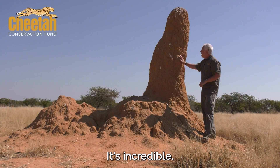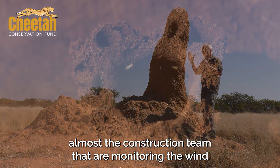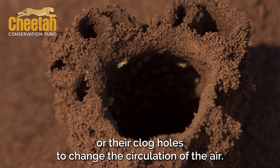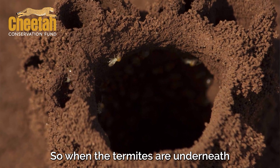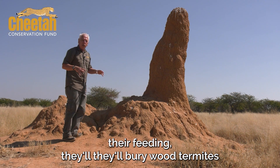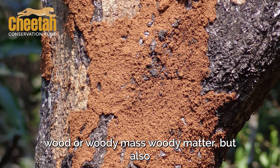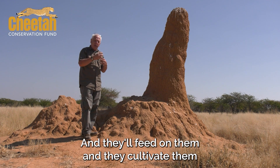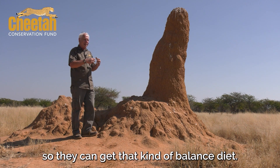It's incredible. Not only that, but you've got worker termites — almost the construction team — that are monitoring the wind direction all the time. They'll either open up holes or clog holes to change the circulation of the air. When the termites are underneath, they're feeding. They'll bury wood. Termites' staple diet is wood or woody matter, but also fungi spores, which they feed on and cultivate so they can get a balanced diet.